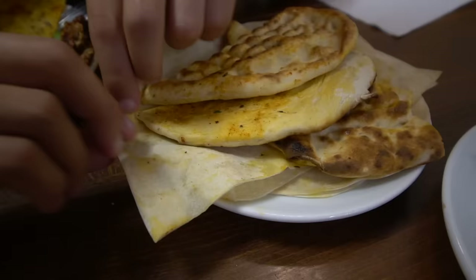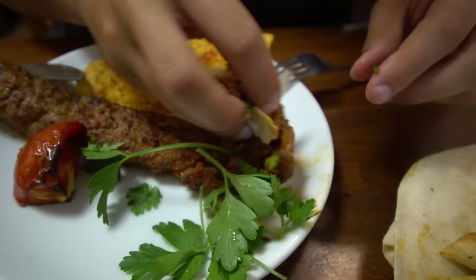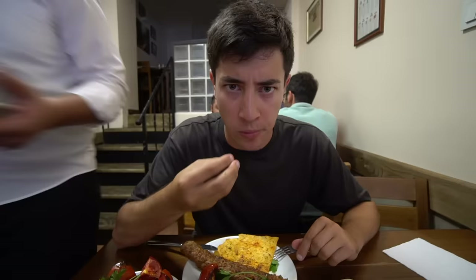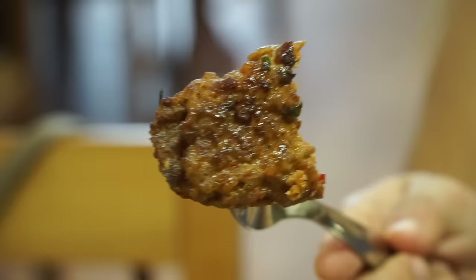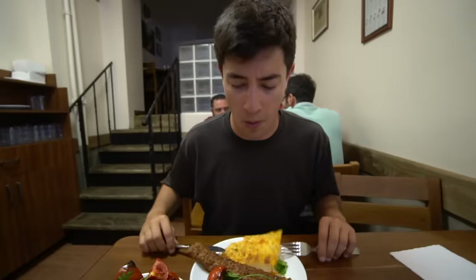I'm going to start with this thin bread — almost like the dürüm you get here in Turkey — and grab a little bit of the Adana kebab. It smells ridiculously good. Mmm, wow. That is delicate and smoky and juicy. It's got a lot more of a delicate texture than I thought — I thought it was going to be chewy and dense but it's really fall-apart-in-your-mouth. And it's a little bit spicy too, I can feel that spice building.